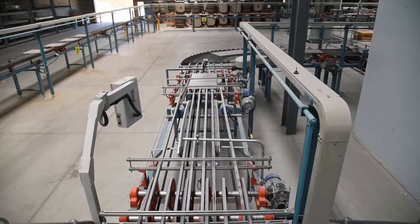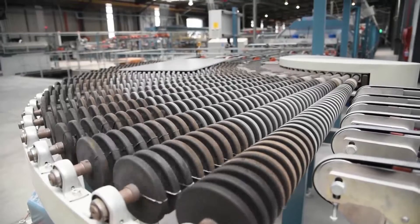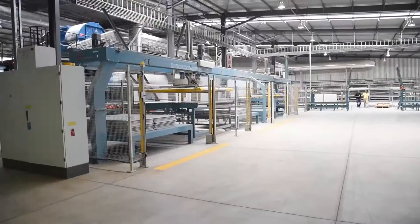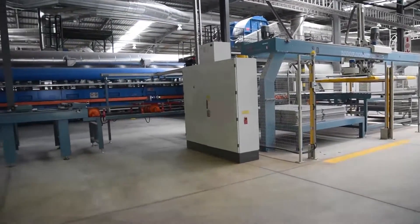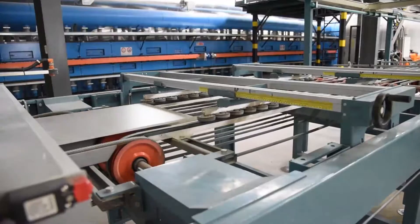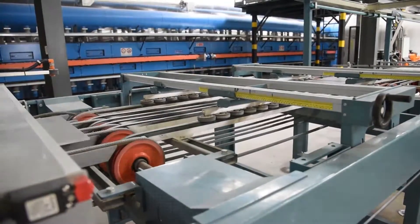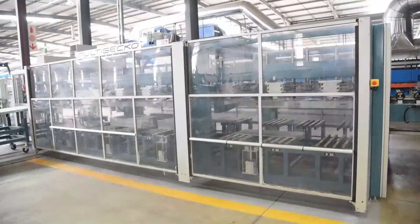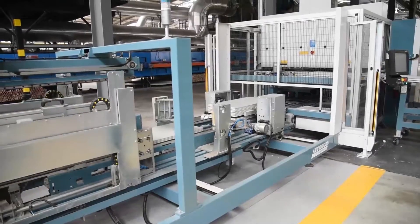After firing, tiles are sent to the selection department for sorting. Automatic quality testing equipment checks the tiles for strength, surface defects, shade uniformity, sizing, squareness and flatness. Only if they pass these tests are they classified as A-grade tiles to be boxed, palletized and sent to you, the customer.